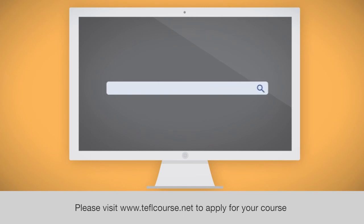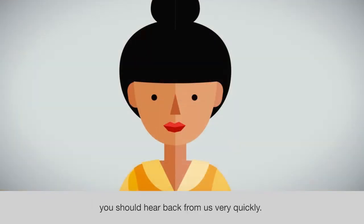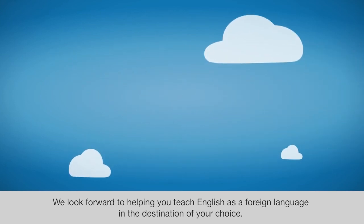Please visit www.teflcourse.net to apply for your course. You should hear back from us very quickly. We look forward to helping you teach English as a foreign language in the destination of your choice.